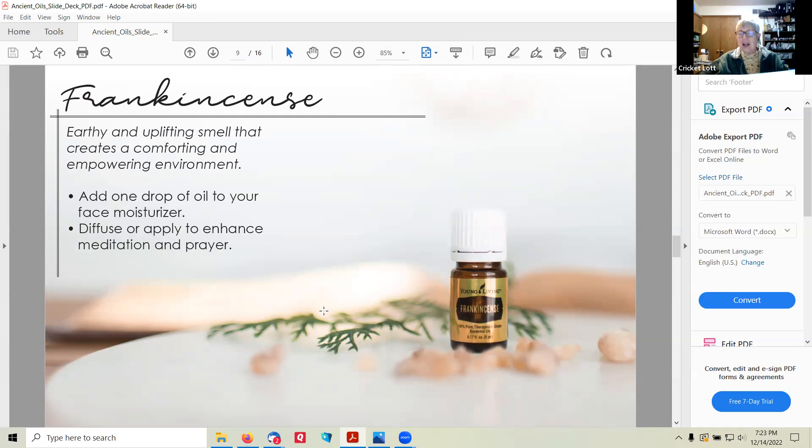Frankincense — love, love, love frankincense. It's one of those oils you sometimes have to get used to, but once you do, it's amazing. It's an earthy and uplifting smell that creates a comforting and empowering environment. The verse is Matthew 2:11: 'On coming to the house, they saw the child with Mary his mother, and they bowed down and worshiped him. Then they opened their treasures and presented him with gifts of gold, frankincense, and myrrh.' The Hebrew word for frankincense is 'levona' (L-E-V-O-N-A), and it's used in the Bible 22 times, making it one of the most recognized materials in scripture. Sometimes in English it's just interpreted as 'incense' rather than frankincense, so if you see the word incense in the Bible, they might actually mean frankincense.